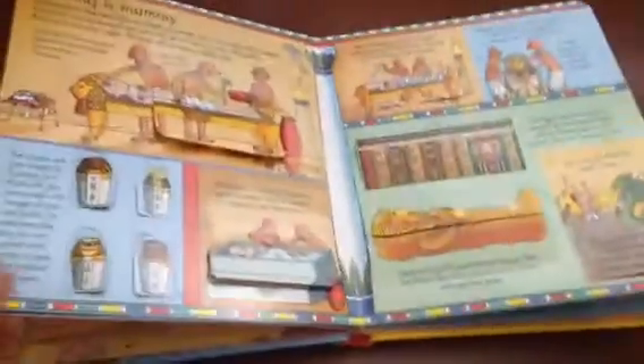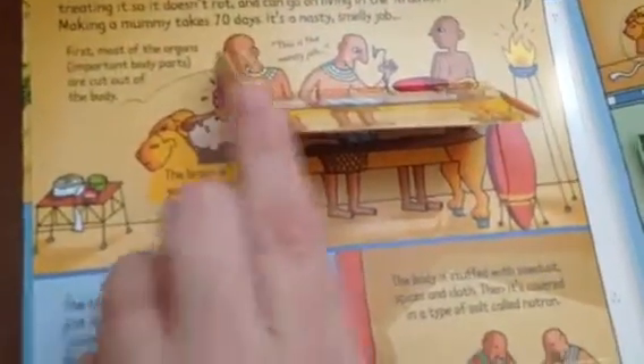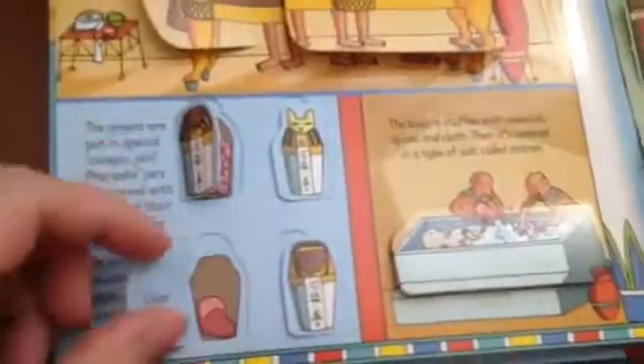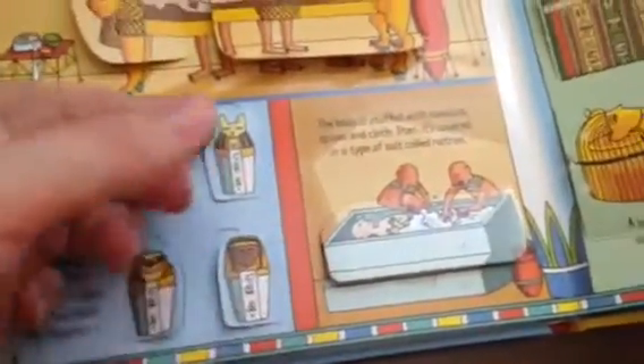Research has actually shown that kids learn more. Here they show the organs actually coming out of the mummy — kids just think this is so gross and hilarious and fun — and they put the organs into jars. This is really what happened and kids are learning about it in an engaging way.